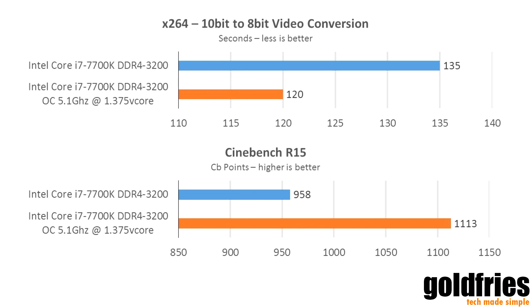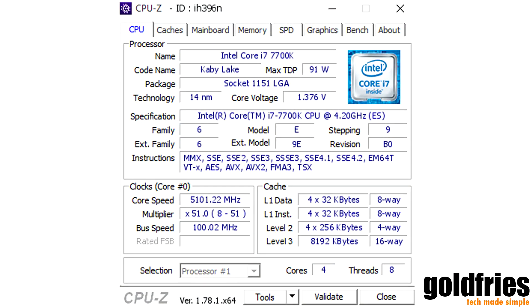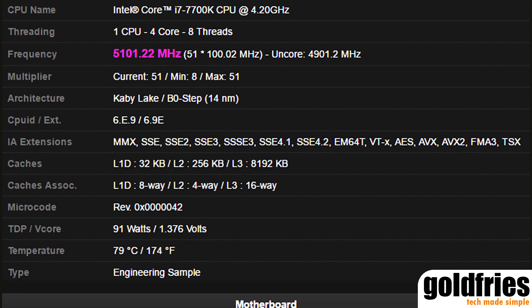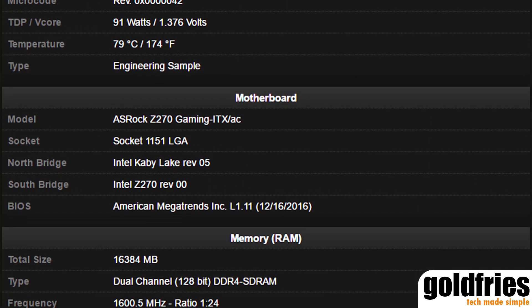As you can see from the benchmarks, going from stock to 5.1GHz does offer quite some performance boost. In order to get to 5.1GHz, I had to pump the V-Core to 1.375, but if I were to settle for a lesser speed, let's say 5GHz, I could run it at 1.33.